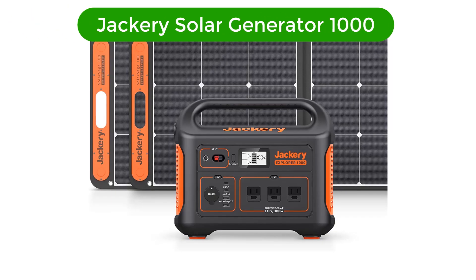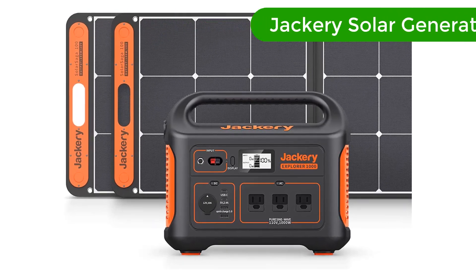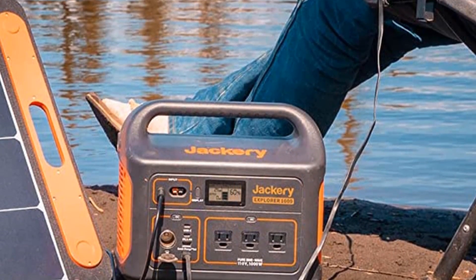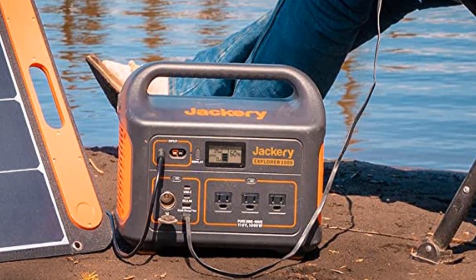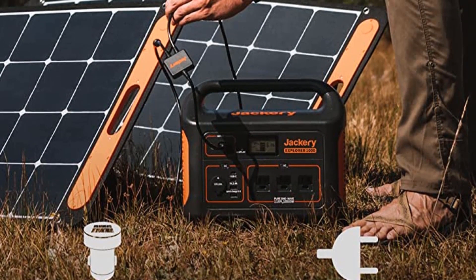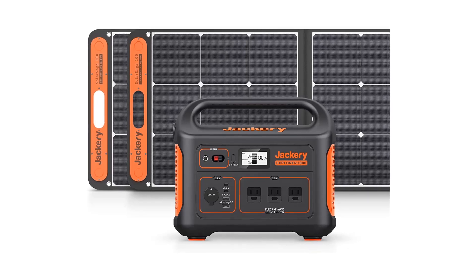Number 1. Our top pick is the Jackery Solar Generator 1000. The Jackery Solar Generator 1000 is the perfect solution for powering your home, emergency, or outdoor camping needs. This powerful generator is equipped with a 1002WH capacity and two Solar Saga 100W solar panels to provide reliable and efficient power.